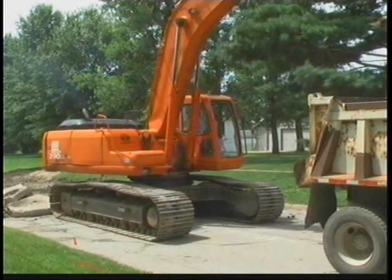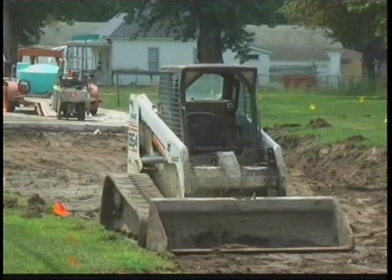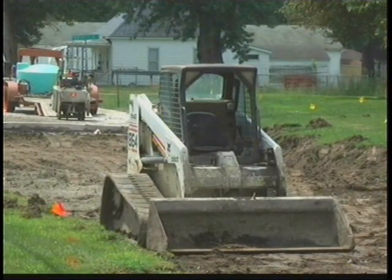Crews have begun pavement removal and there will be underground work as well, with replacement of water and sewer lines before a brand new street is repaved over the top.